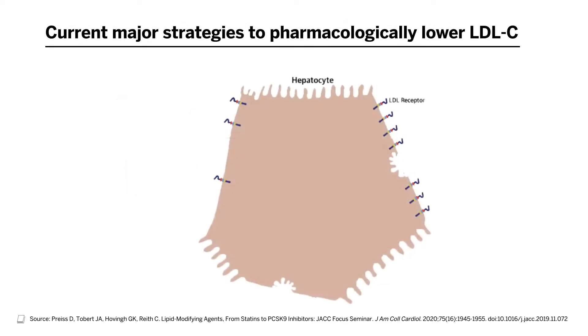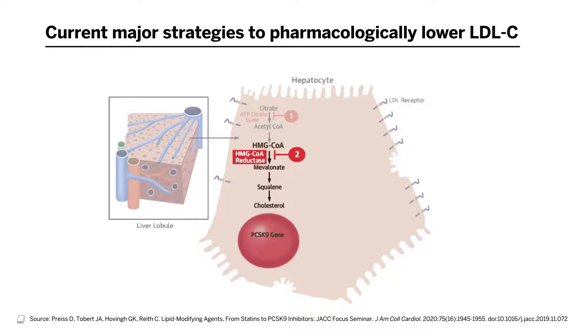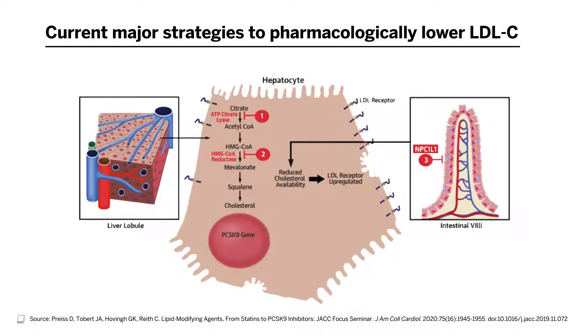There are an increasing number of mechanisms by which one can pharmacologically lower LDL cholesterol. The tried-and-true mechanism is through inhibition of HMG-CoA reductase, a key rate-limiting enzyme step in the endogenous production of cholesterol — that's the target of statins. One step upstream is the enzyme ATP citrate lyase, which is the target of bempedoic acid, a newer medicine. Separately, NPC1L1 is an important transporter at the intestinal surface — that is the target of ezetimibe, which has been in practice for over a decade.